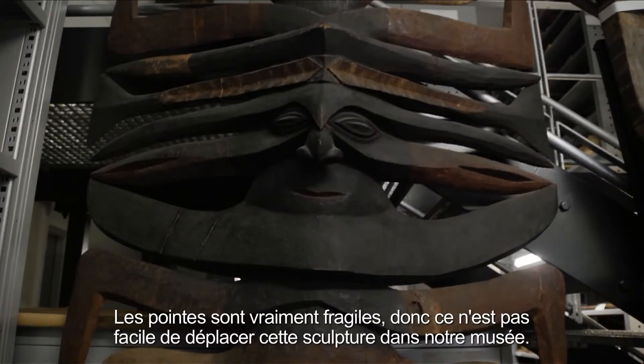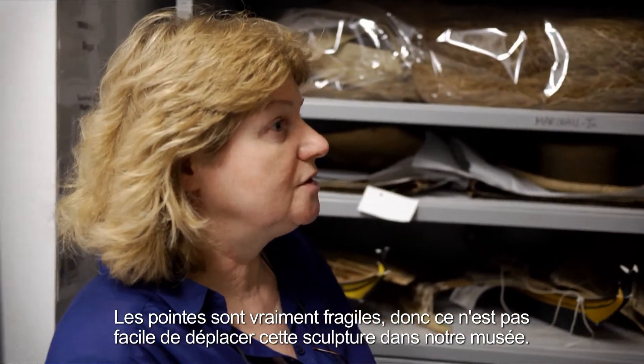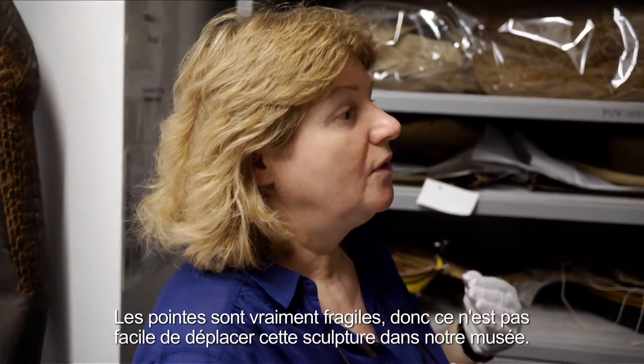The ribs are really fragile, and so it's not easy to transport the sculpture within our museum — it's too fragile to let it travel through the world.